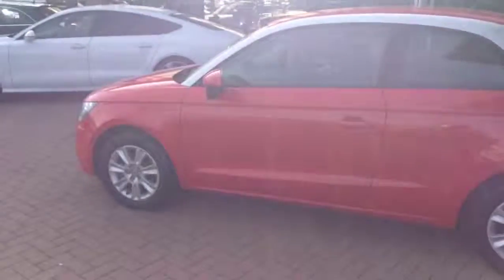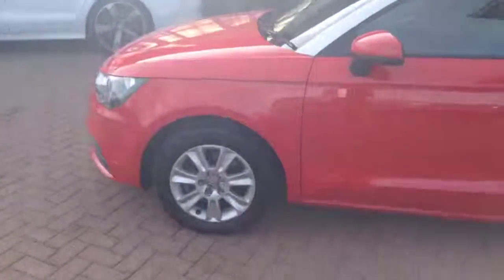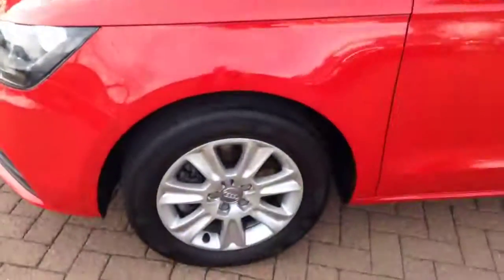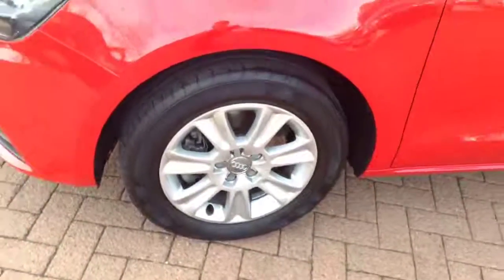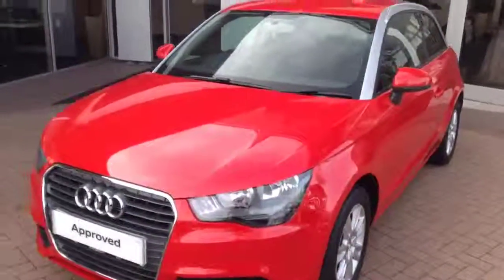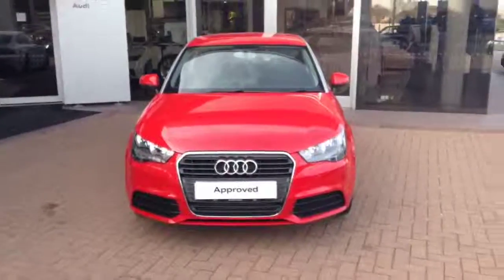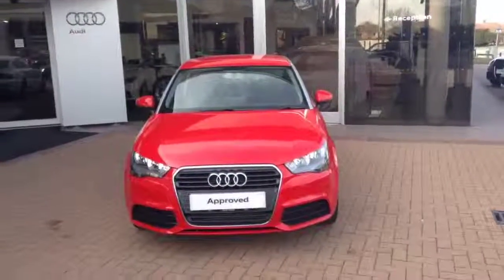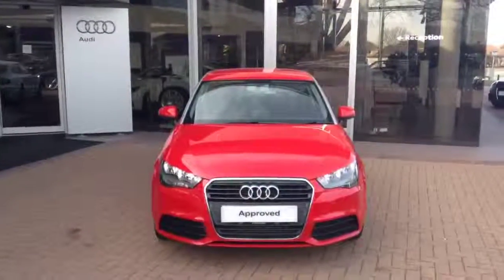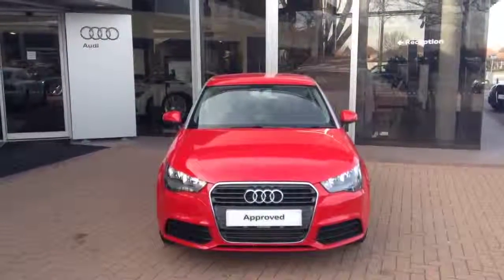This car is part of our approved used range. Great looking little car. If you want any further information on it, then give me a call. My number is 01270 50 70 70. Thank you.